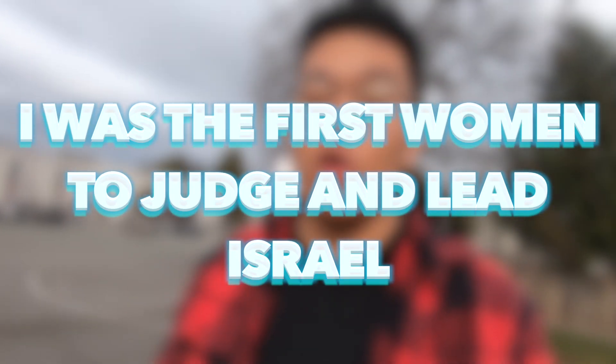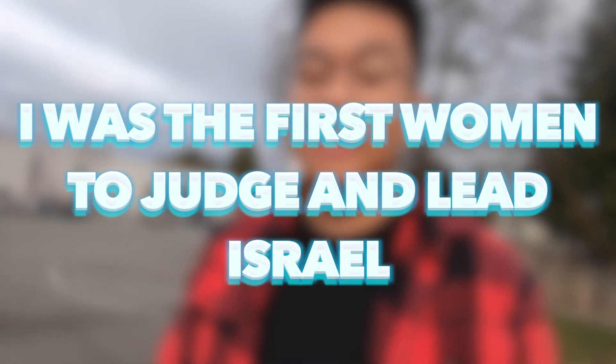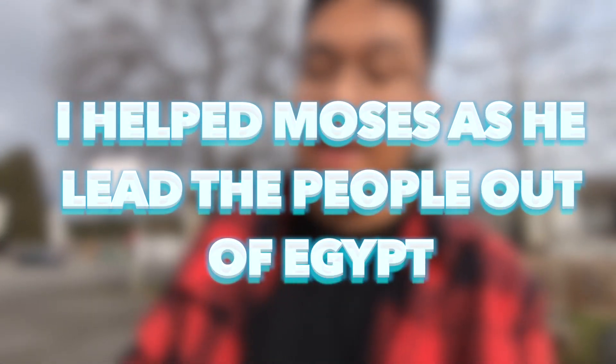Number four: I was the first woman to judge and lead Israel. Her story is in Judges 4 verse 4. We're talking about Deborah. Number five: I helped Moses as he led the people out of Egypt. If you're stuck, turn to Exodus 4 verse 14. We're thinking about Aaron.